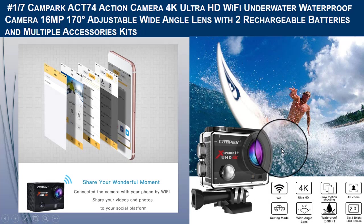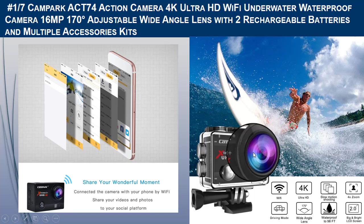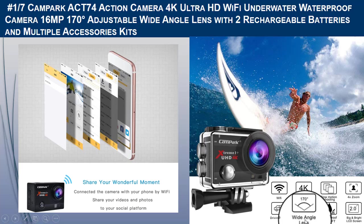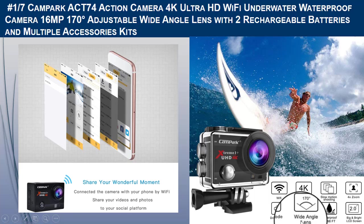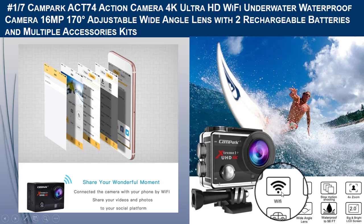This GoPro-type camera features a 2-inch HD screen and a 170-degree adjustable angle lens, giving you a different visual experience so you won't miss any background details. It has Wi-Fi remote control, allowing you to control the camera via your phone in real time and instantly share clips and videos on social media.